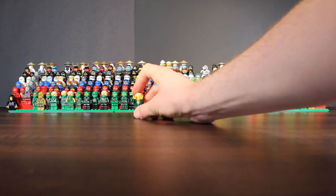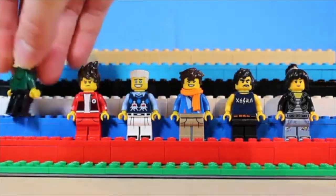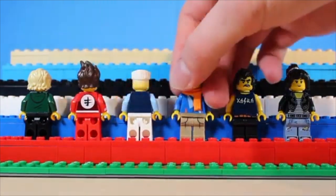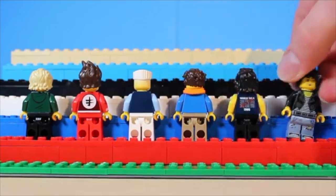Now, without further ado, let's get right into this. These are the casual line of suits. The reason these guys are so low is because they aren't really suits at all. As they stand, they work tremendously well for what they are, and they're an excellent and affordable way to get the hair pieces for the ninja. But as ninja suits, they just don't compare to some of the others on this list.